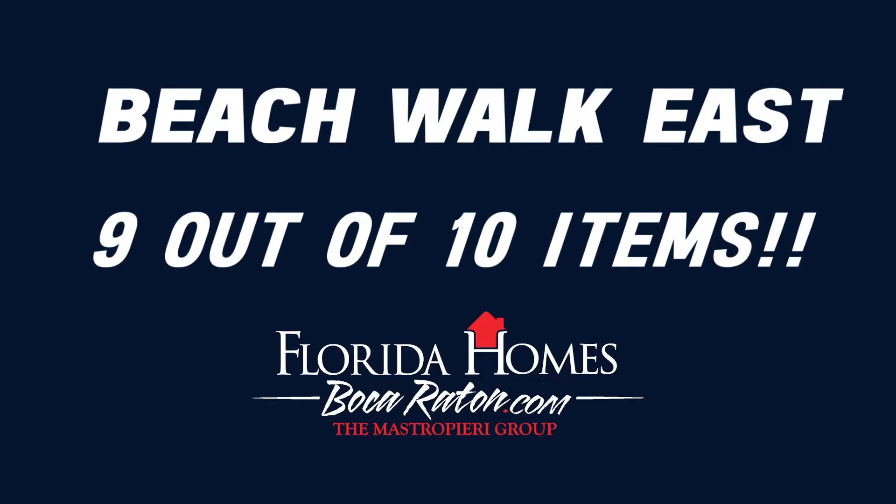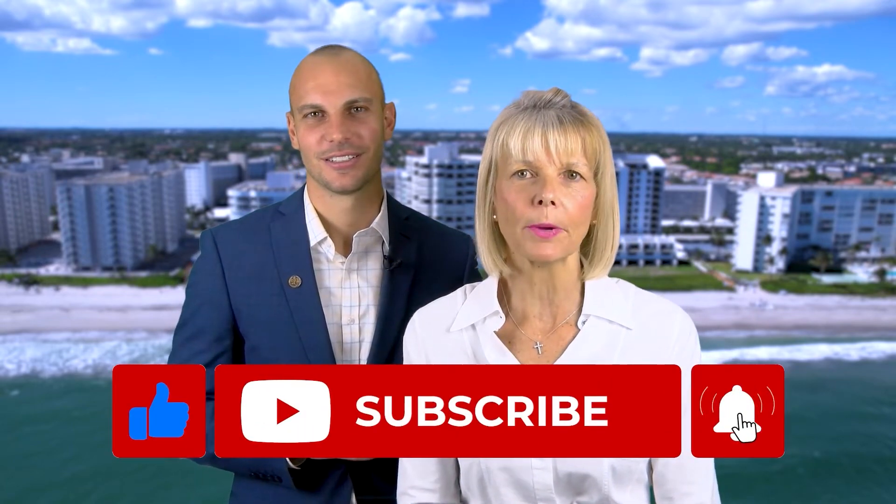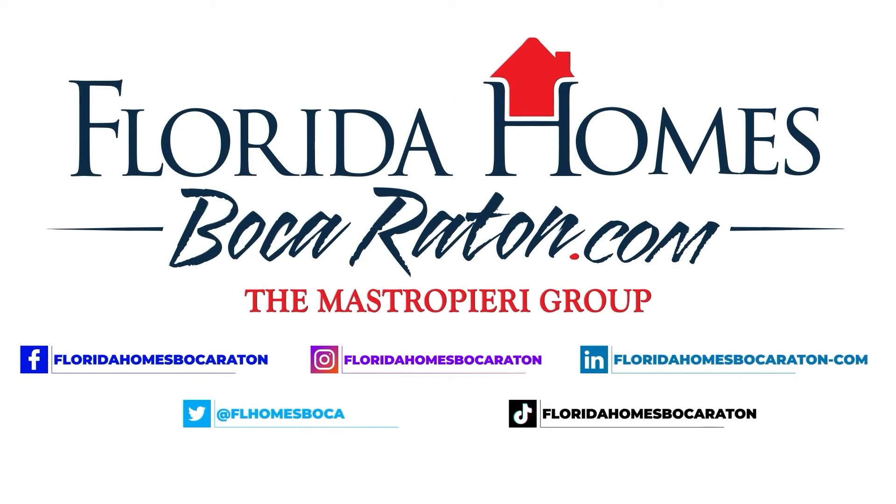Thank you for joining us on another luxury condo tour right here in Boca Raton. Larry and Joy Master Perry from the Master Perry Group — we live here, we work here, and we love it here. Be sure to subscribe to our channel by clicking the subscribe button below, and we'll see you next time.